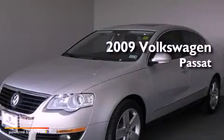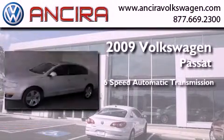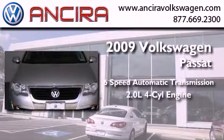This is a certified pre-owned 2009 Volkswagen Passat. This car has a 6-speed automatic transmission and an inline 4-cylinder engine.